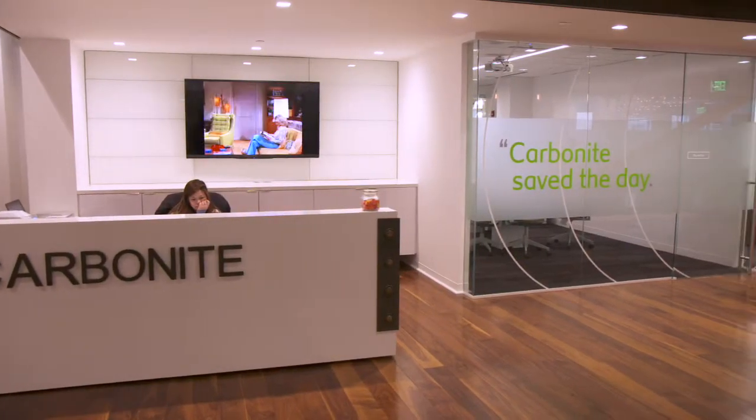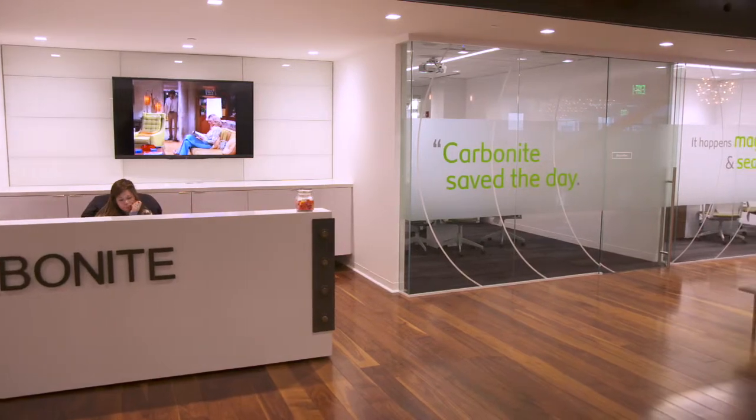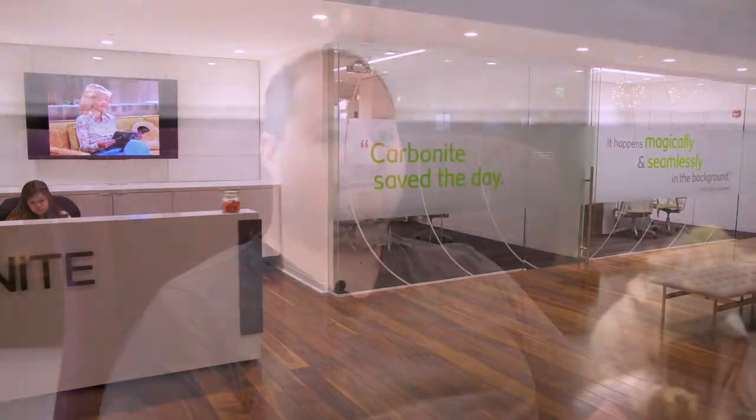Stackify helps me be better in every aspect of my job as both an architect and an engineer. It's been the best new tool that I've used in years.